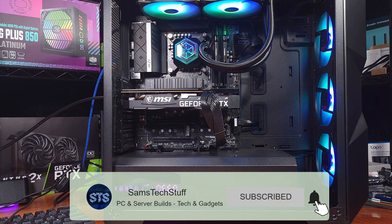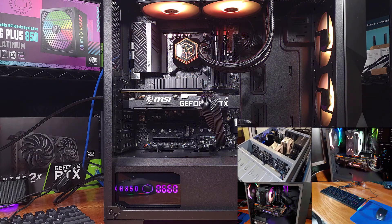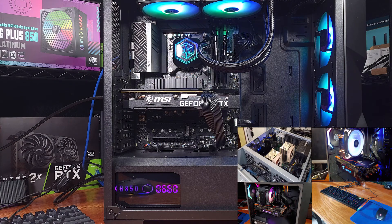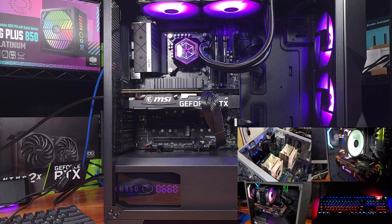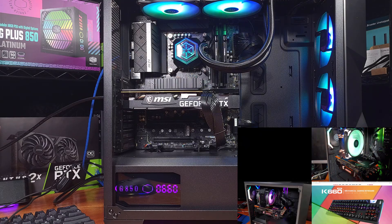The i5-12600K is definitely the best positioned mid-range gaming CPU pick at the moment, at least from Intel. But if you need to save some cash for your build, the i5-12400 is still a worthy choice for gaming and streaming. Thanks for coming.